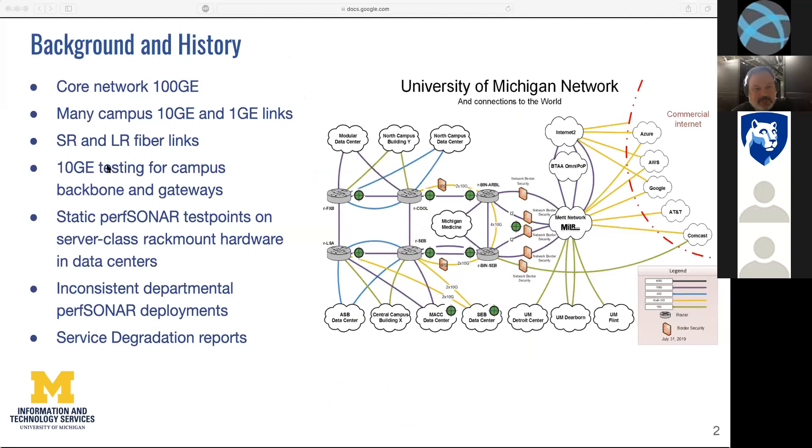To give you a little background and history of why we've done this: currently our core network is 100 gig between the various core nodes out to the BIN, and then we have over 200 various buildings. A lot of them are at 10 gig uplinks, some have one gig. They all have dual uplinks to the core — some to our COOL and FXB, some to our LSA and SEB, which are different core routers. Those connect to our BIN ARBOL or BIN SEB. We have a mix of fiber — SR and LR — basically different lengths of fiber capabilities.